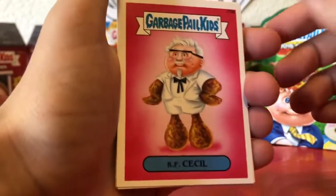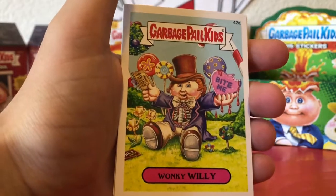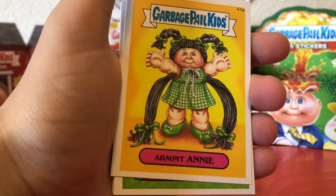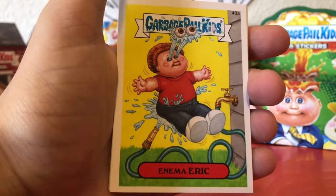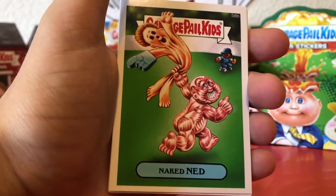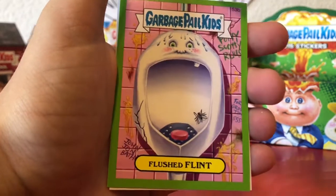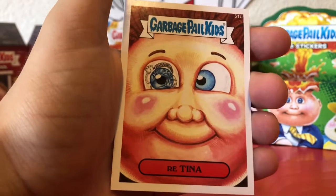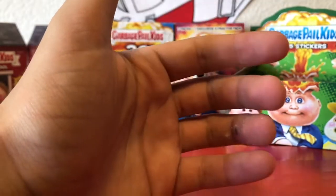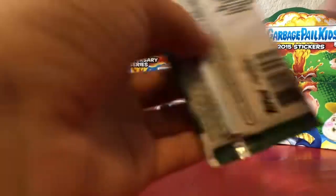Kick to Kit, Wonky Willie, Armpit Annie, Anima Eric, Naked Ned, Nasty Nick, Flush Flint, Careless, Retina Tina. It's gonna be a black pack, so I think we may have lucked out getting all those black parallels.